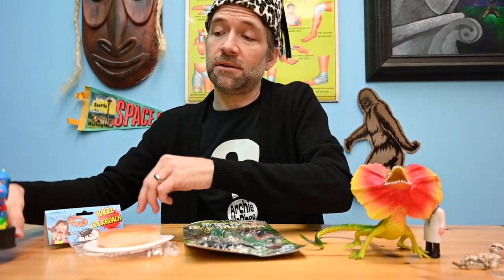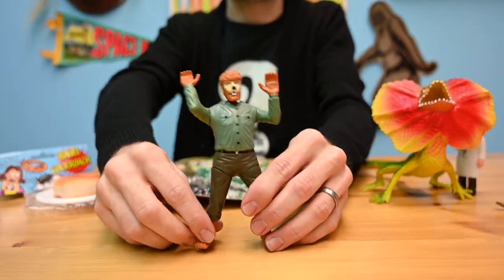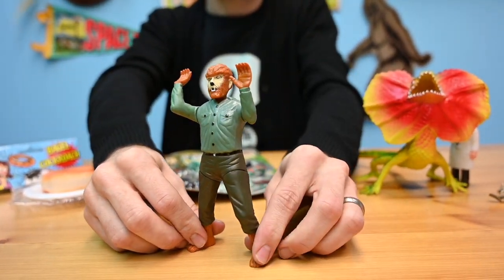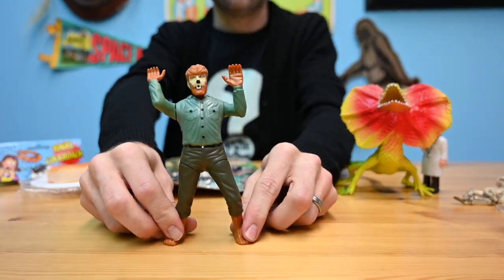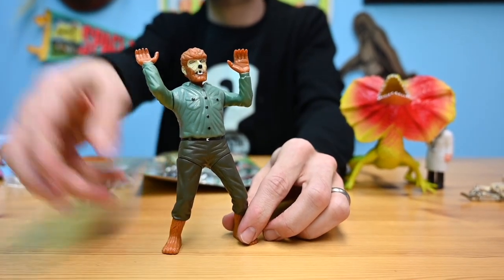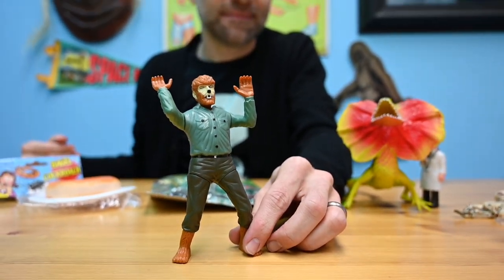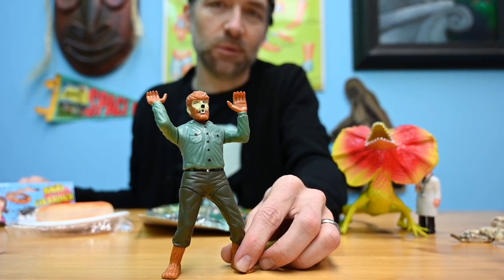Speaking of cool technology, I found a werewolf — Wolfman. Love it. Not only is he just super neat looking with a lot of cool detail, but get ready for this — he howls. So cool.